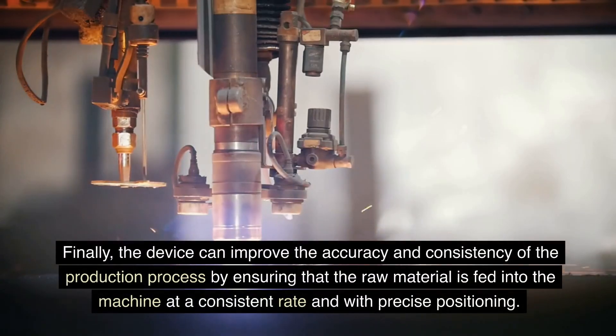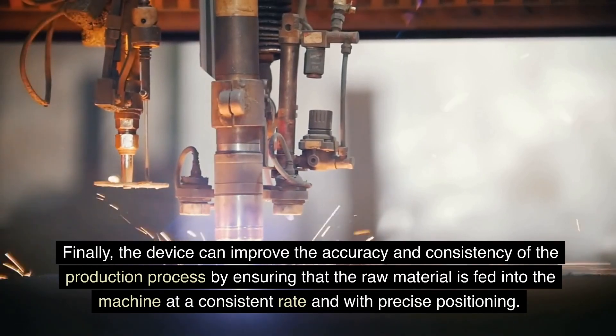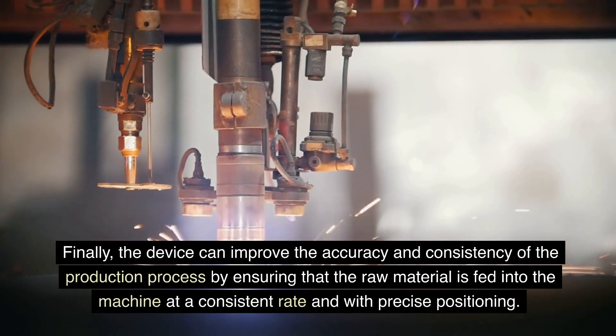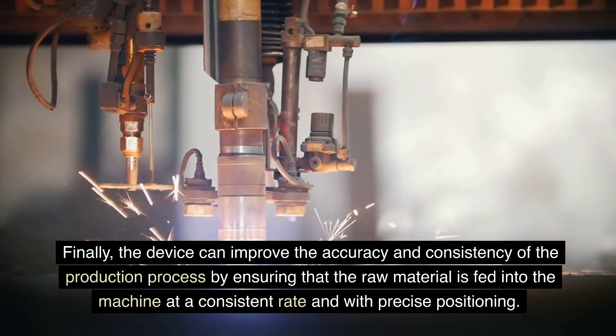Finally, the device can improve the accuracy and consistency of the production process by ensuring that the raw material is fed into the machine at a consistent rate and with precise positioning.